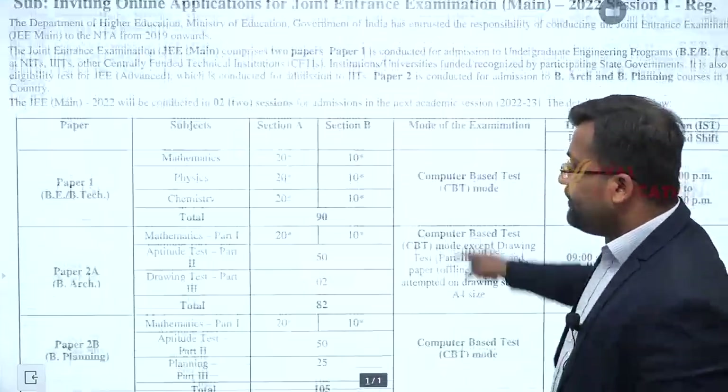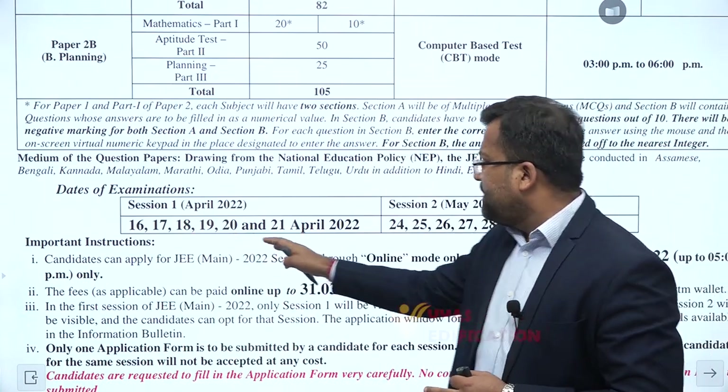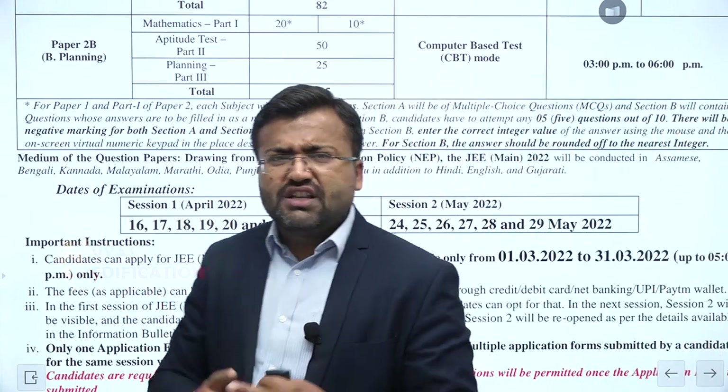The dates of JEE Main will be 16th to 21st April — that is 6 days. For the first session and for the second session, 24th May 2022, the exam will be conducted across 11-12 shifts.